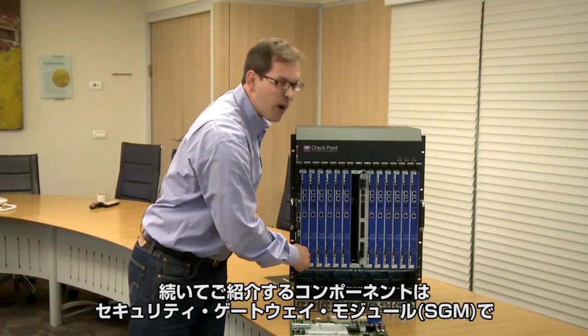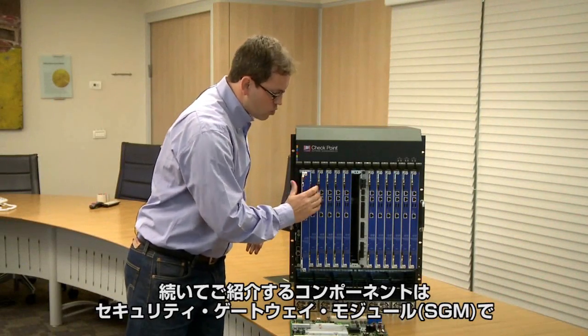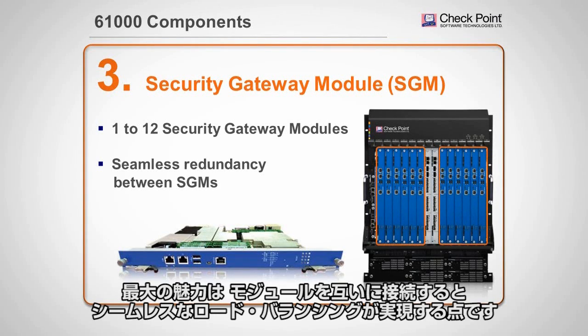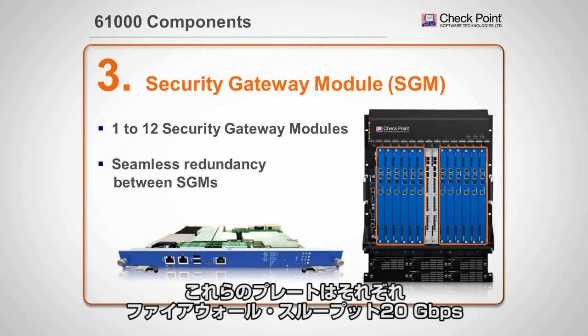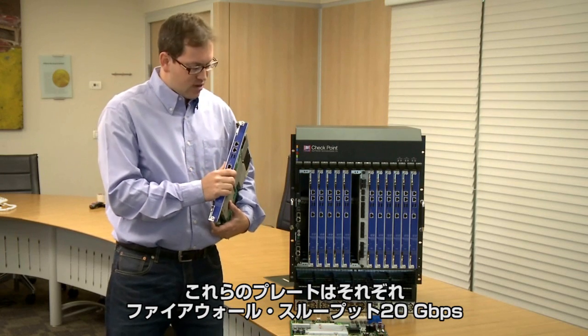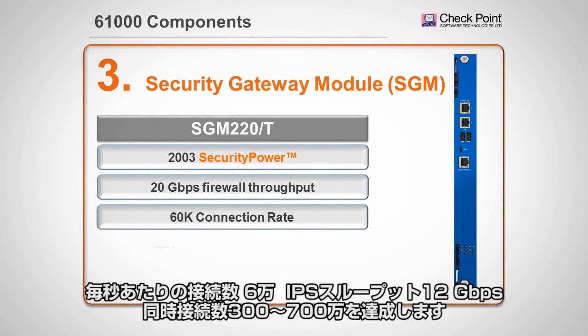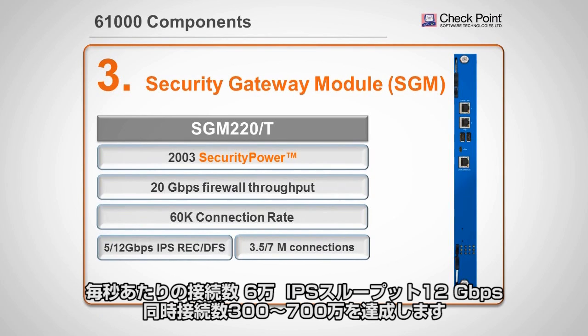The next component is the security gateway module. We can accommodate from 1 up to 12, and what is most interesting is that they work in a seamless load balancing mechanism when attached together. Each of these blades can deliver 20 gig of firewall throughput, 60,000 connection rate, 12 gig of IPS performance, and from 3 up to 7 million concurrent connections per blade.